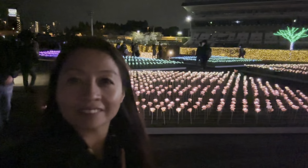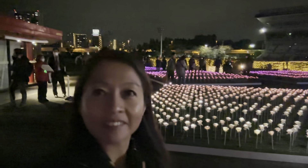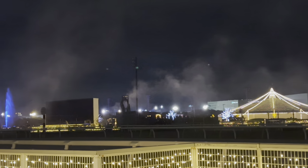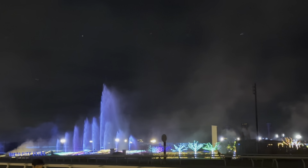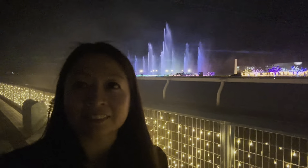And this one to me looks like tulips — it's so pretty, it changes colors too! And they started again another dancing water show with relaxing music.